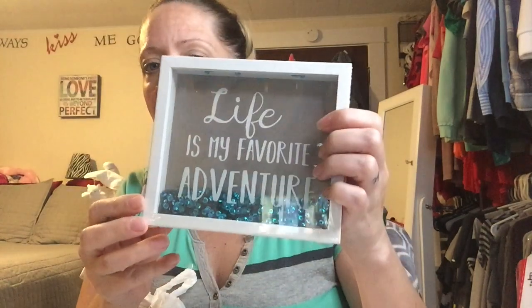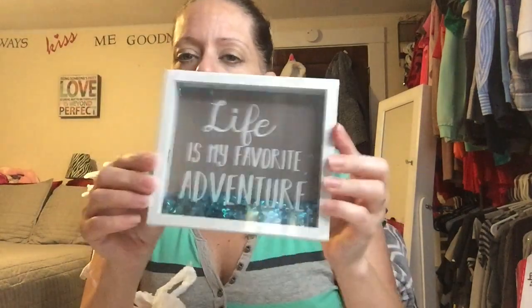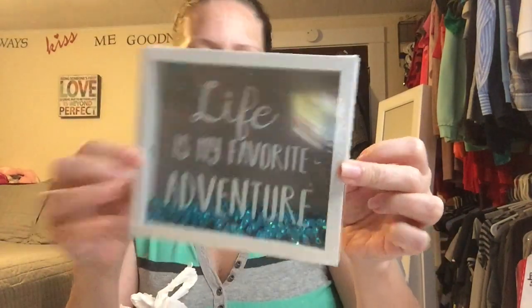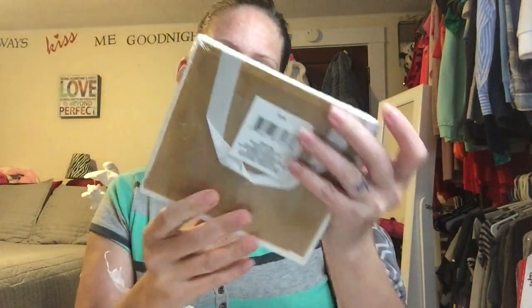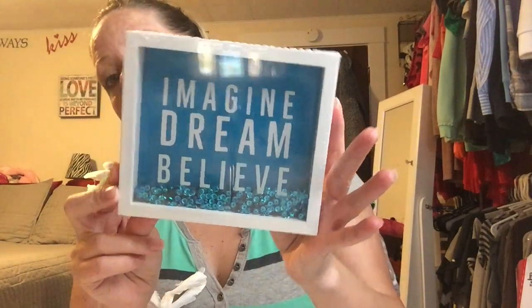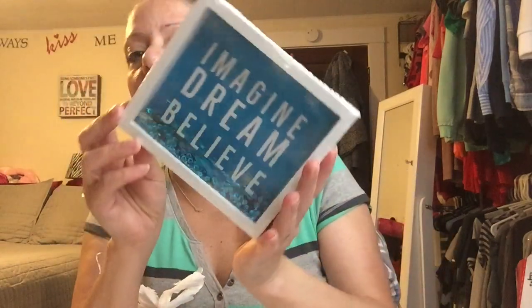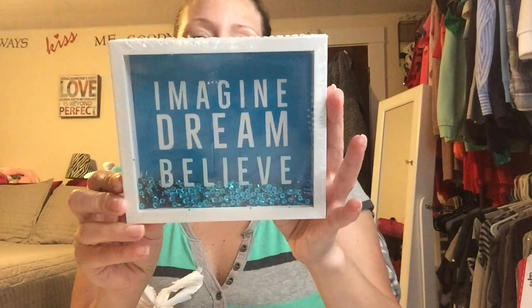Pretty and Flawed showed these and I almost left the store, but I went back to look. I screenshot things I like from Dollar Tree haul videos. Look at these little pictures — this one says 'life is my favorite adventure,' it's gray and white and full of sequins that move around, with a ribbon to hang it. I love it! And I got this one for Adri that says 'imagine, dream, believe' — I never want her to think she can't do anything or stop believing in herself.